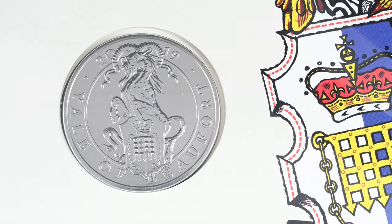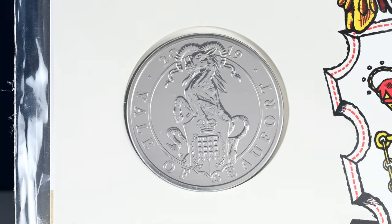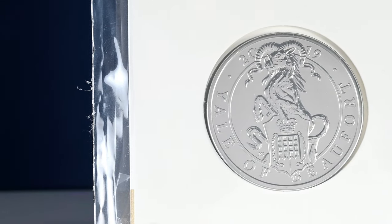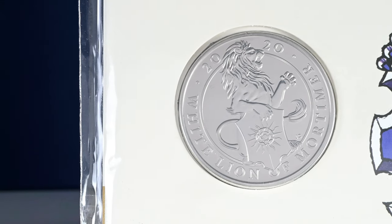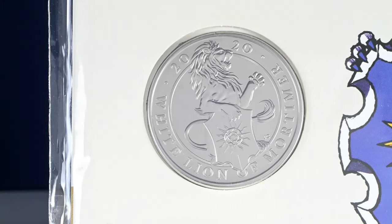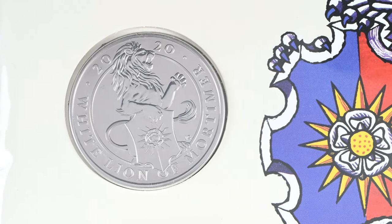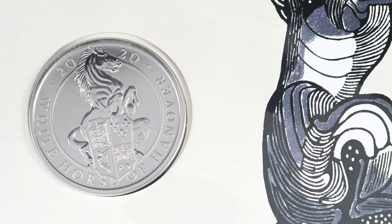The majestic and powerful beasts are such an eye-catching series of designs, and Jody Clark succeeded in his desire to capture the power and motion of these beasts. It was also a challenge for him to draw on the impressive and grand statues, but replicate that on a much smaller scale without losing the formidable presence each beast has. He really succeeded in transferring this to the smaller canvas of a coin.